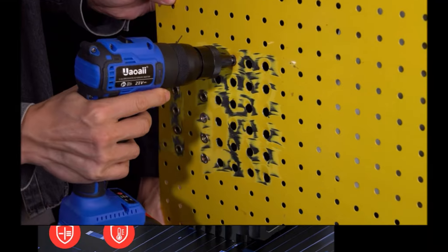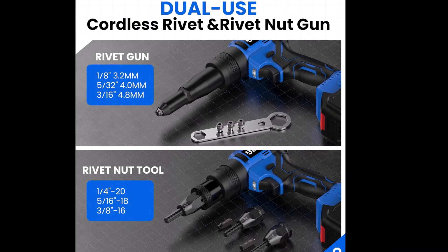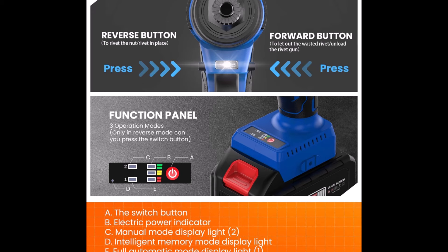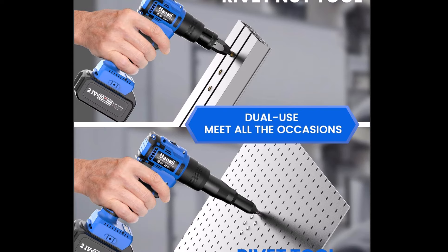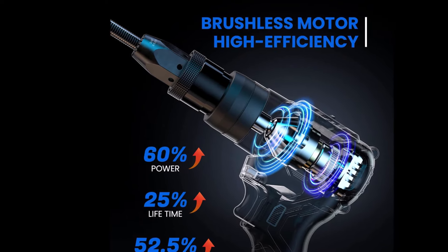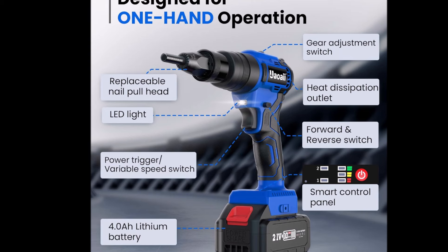Equipped with interchangeable heads in 1/4-inch, 5/16-inch, and 3/8-inch sizes, the dual-use cordless rivet tool allows for easy installation or removal of rivets and nuts, making it suitable for tasks such as body panels, bicycle attachments, building scaffold, furniture, decorations, and off-road and jeep modifications. Powered by an upgraded brushless motor, this rivet tool offers enhanced safety and convenience, with no sparks generated and no need for carbon brush replacement, ensuring a longer service life and extended runtime.